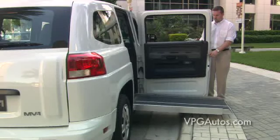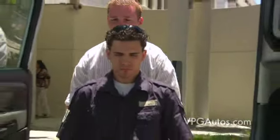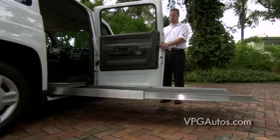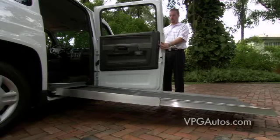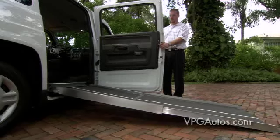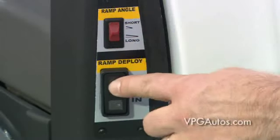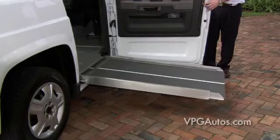Featuring a 30.5 inch wide ramp that deploys from below the floor with a 1,200 pound capacity and a 3 foot wide by nearly 5 foot tall entry, the MV1 can handle the tallest and widest wheelchairs and scooters. The optional telescoping powered ramp deploys with two different lengths to address the many different loading scenarios your drivers may face, and the power controls are safely and conveniently located on the side of the accessible door. A flip of a switch allows the driver to change the deployment length with ease.